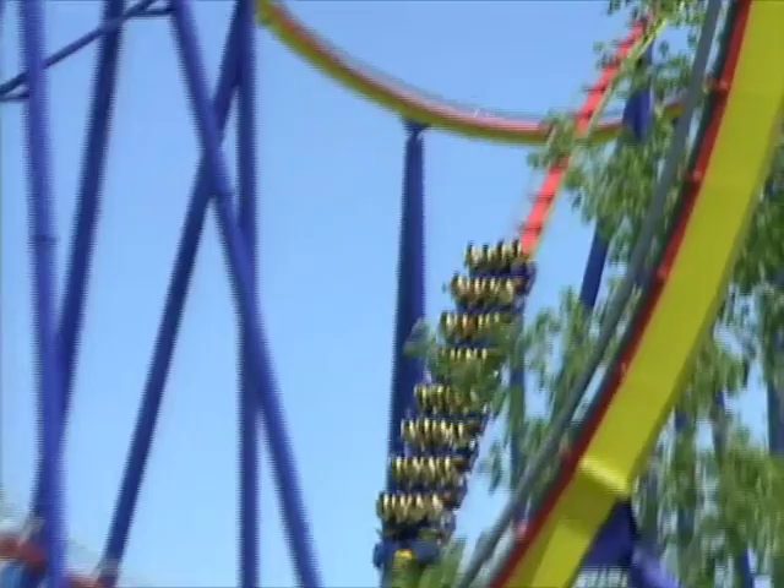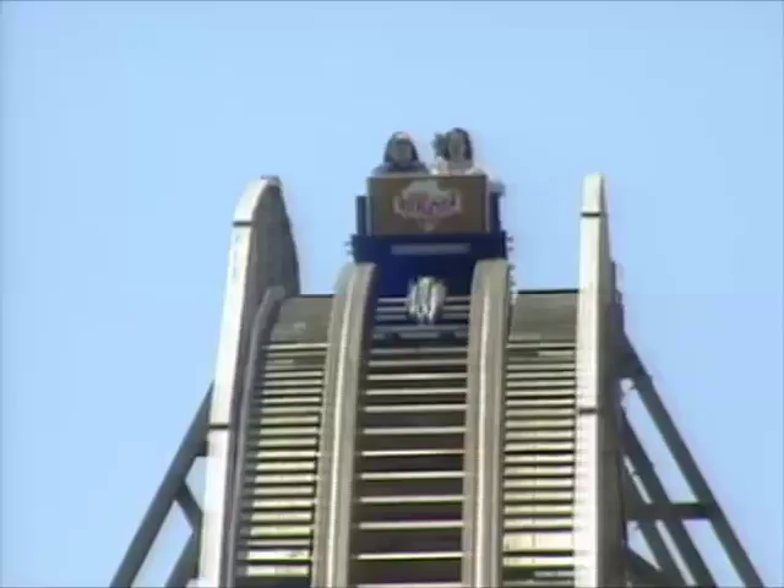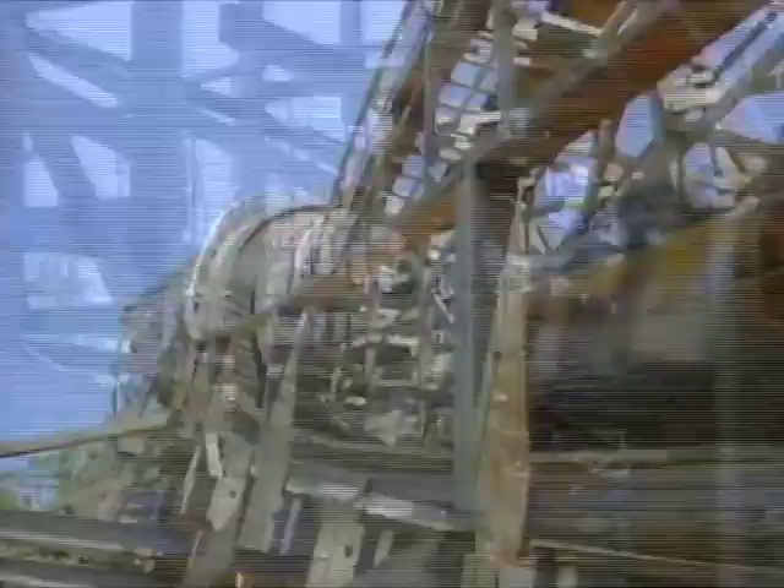Years ago, all coasters did was drag you up a hill and let you go — gravity takes care of the rest. When you have potential energy, the higher you go, the more energy you have, and the faster you can make the trains accelerate. There was a time when the tallest coaster was 100 feet off the ground — and they've tripled that now.